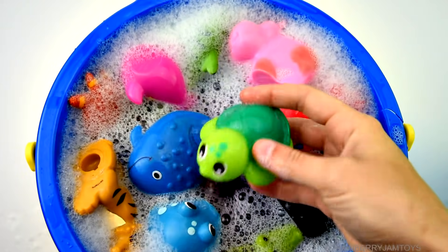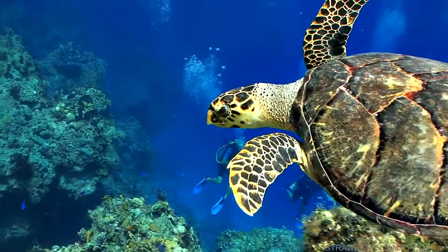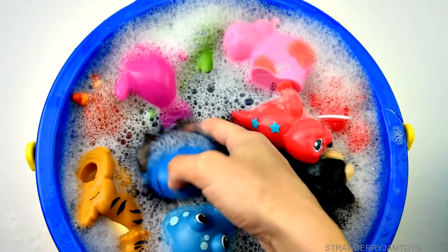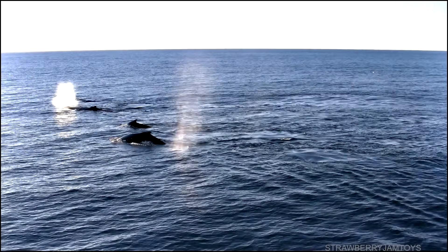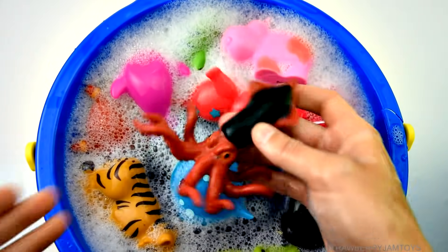Clownfish, green turtle, blue whale, giant squid.